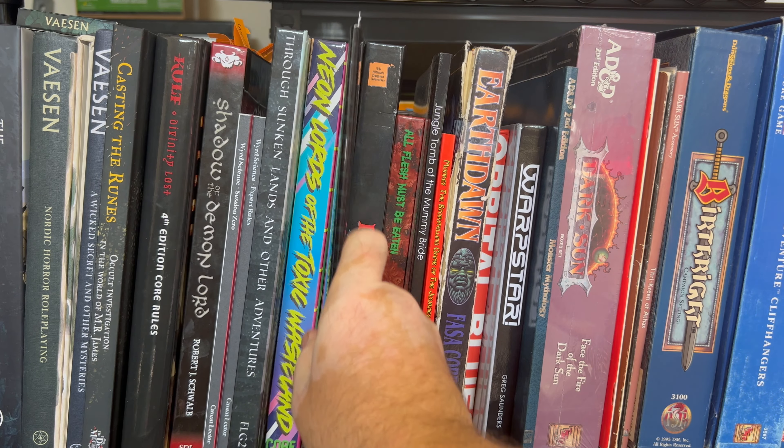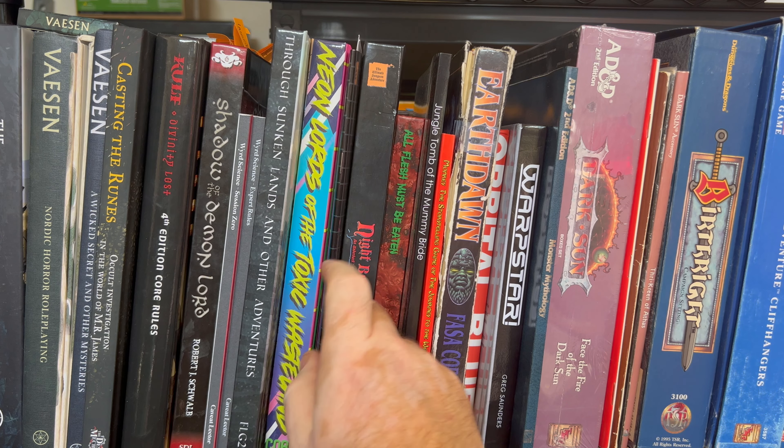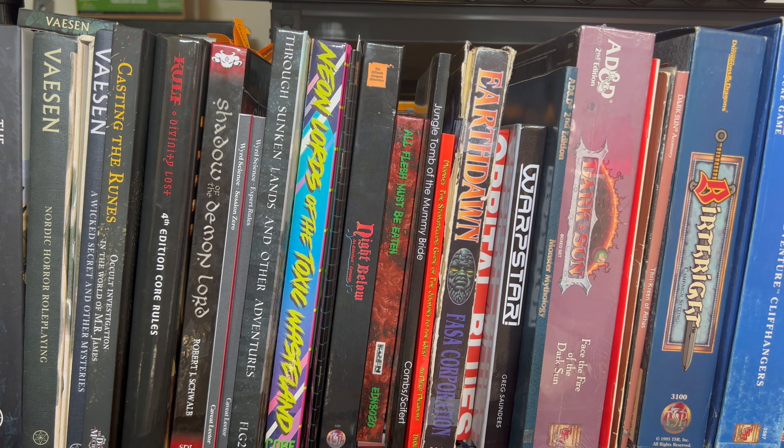Next to this, we have a reprinting of Night Below from DriveThruRPG. I'm hoping to start that campaign after I get back from Gen Con. I am going to be using second edition rules on Fantasy Grounds — those rules are baked in, so I don't have to modify or worry about anything. I've never run it and I've never played it, but I'm looking forward to seeing how that experience goes.